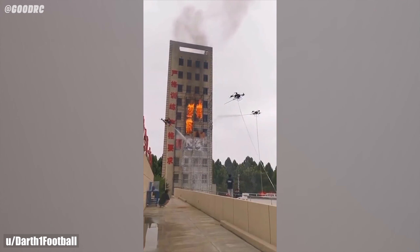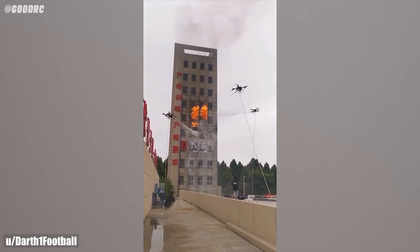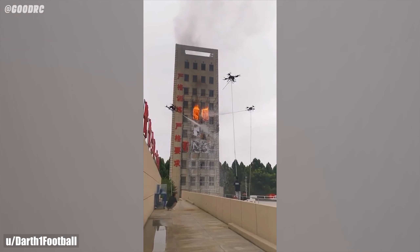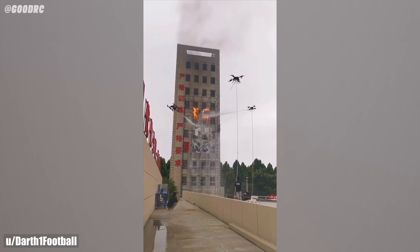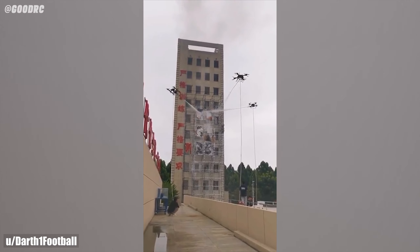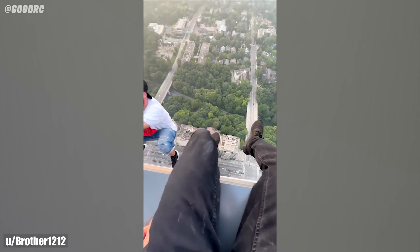Using drones for fighting fires in high-rise buildings. Do not attempt to try such dangerous things. I hope they are professionals and skilled individuals.